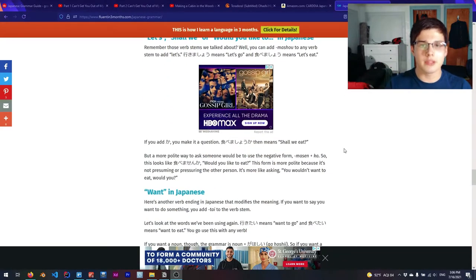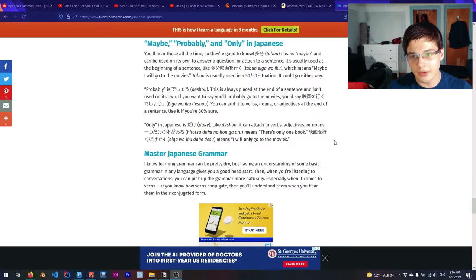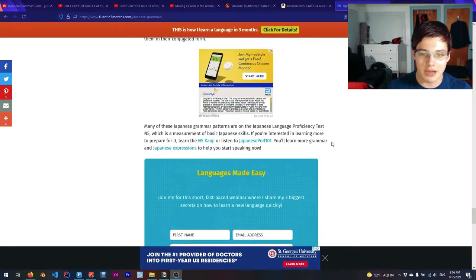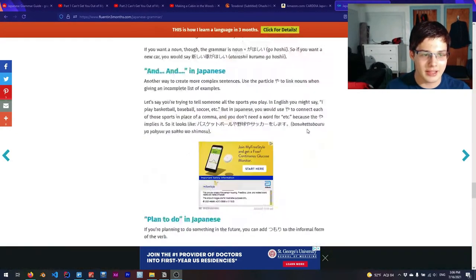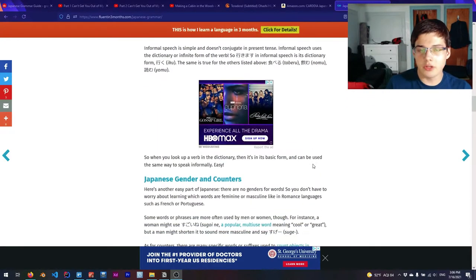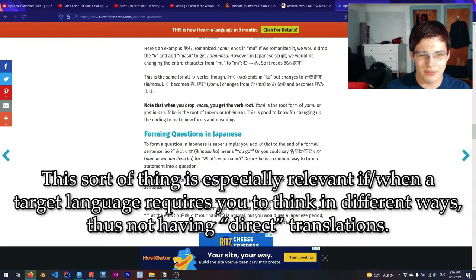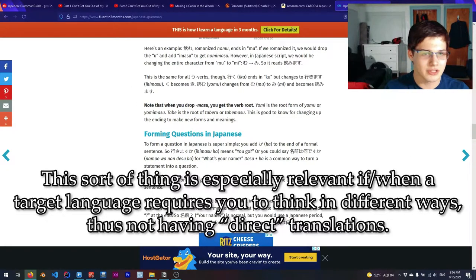I'll return to Russian one day, but Japanese had a lot more intrigue going for it at the time. This is a very basic overview of some Japanese grammar, and I would just take your target language, plug it into Google, and look up a grammar guide and just read through it. Because automatically it makes things kind of clear — for example, if you're looking for how to say 'the' or 'a something,' that doesn't exist in Japanese, and there are no genders for words.